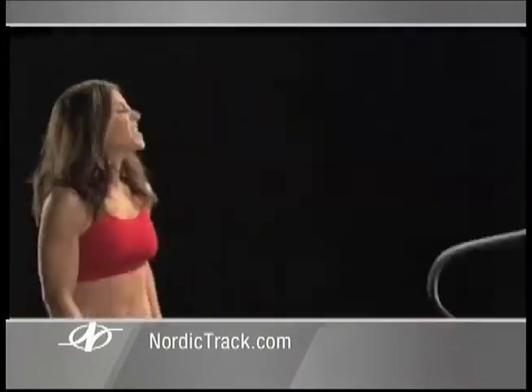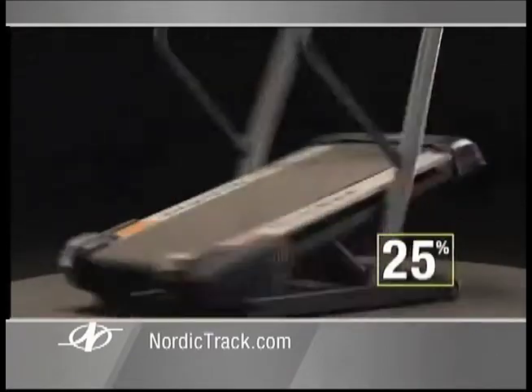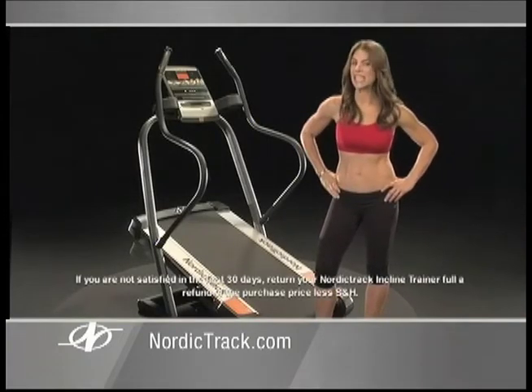Watch this. Give me 25% incline now. Now you're burning three times the calories. Give me 40%. Now you're burning five times the calories. Get the NordicTrack Incline Trainer now, and I guarantee you'll get results.